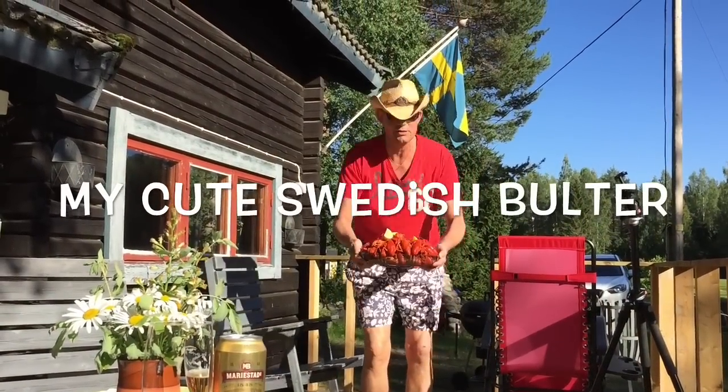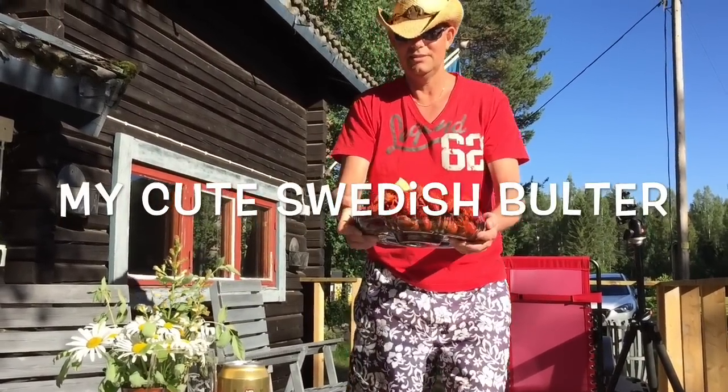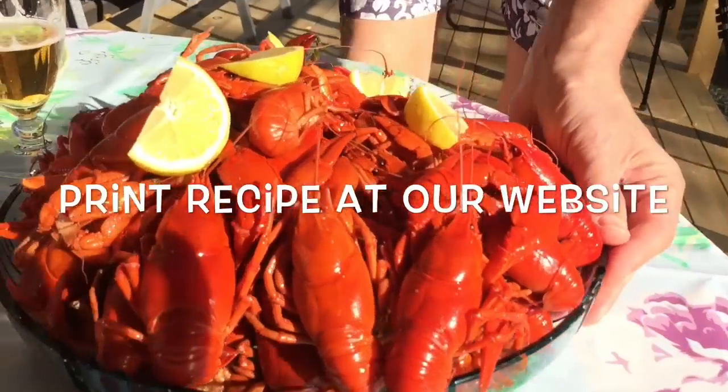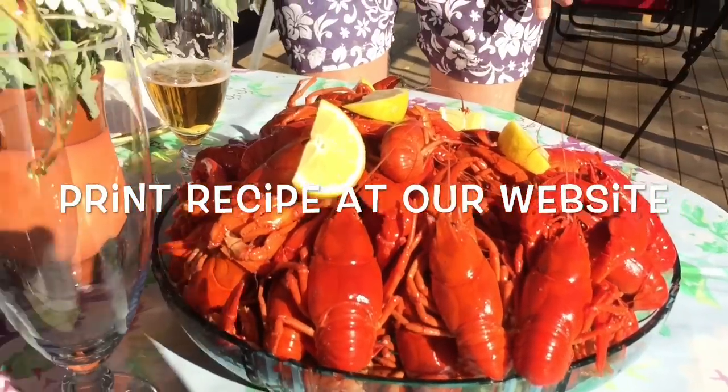Here comes your crayfish, my lady. They're a little bit late — I'm so sorry. Oh, it's no problem, it looks good! I'll pour you your beer.